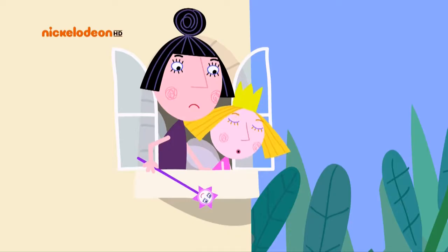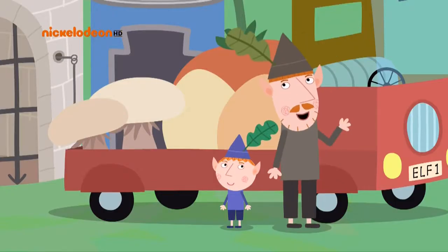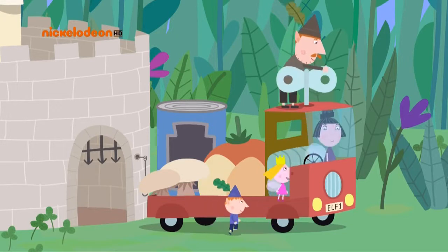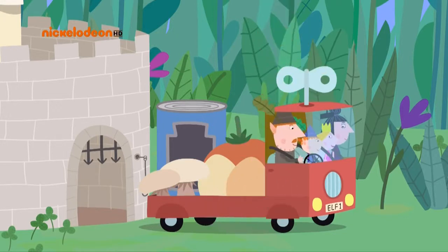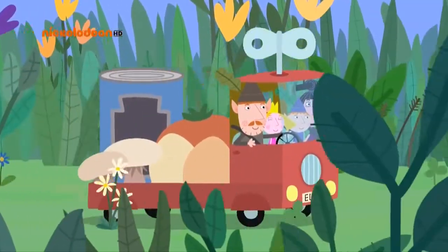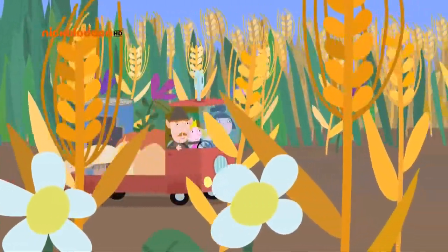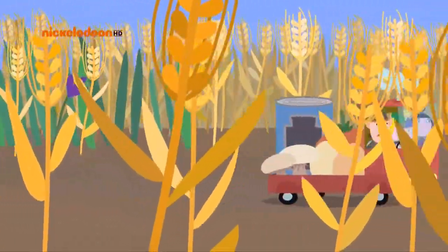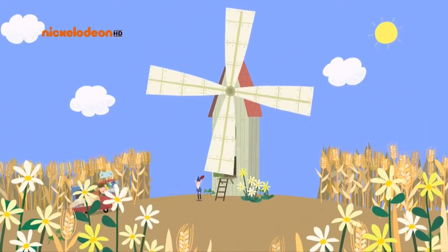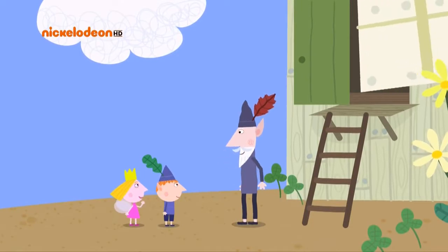We can take you if you like. The windmill sounds fun. Can I come too? Of course. Hop aboard, Princess Holly. There's the windmill. Hello, Ben. Hello, Holly. Hello, wise old elf.